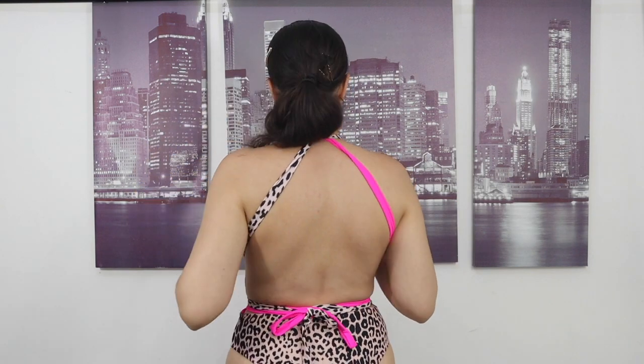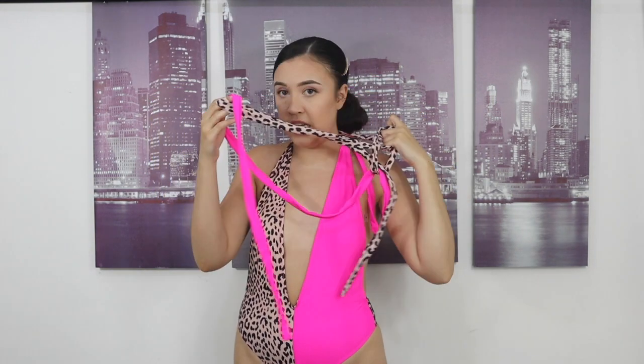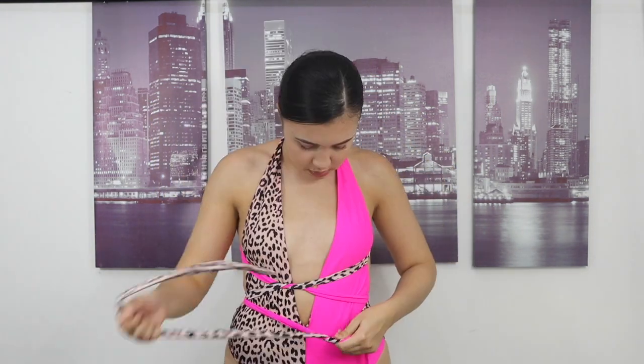There's so much string on the back of this — I have no idea what you're supposed to do with it. This is what it looks like at the back. Let me show you how long the string is — it's already tied around. Maybe you could tie it at the side, I guess.